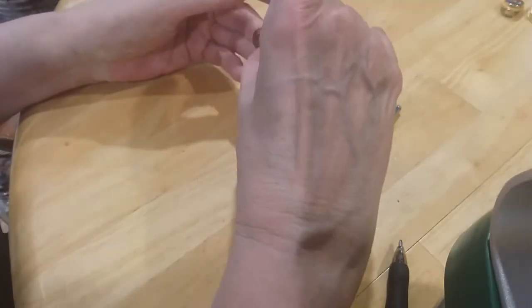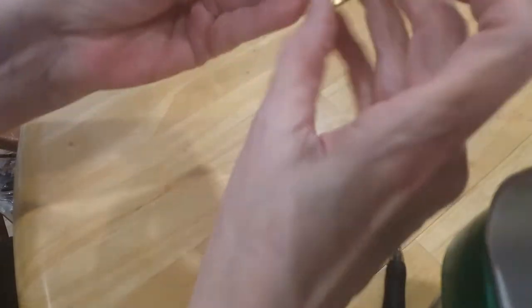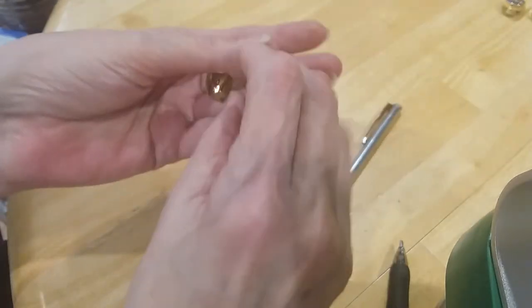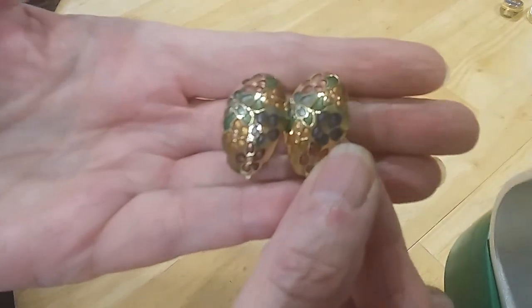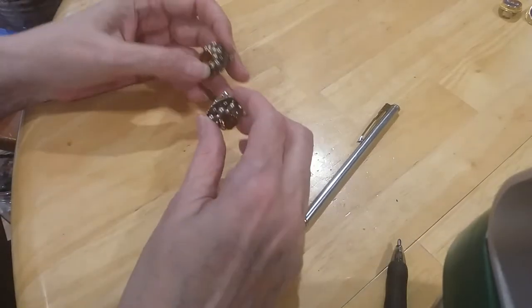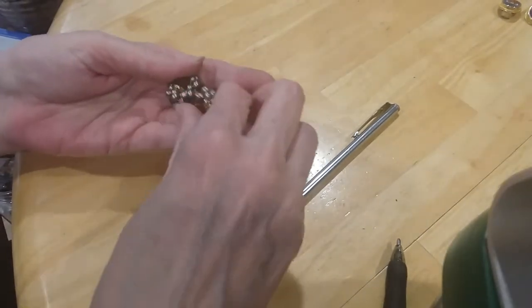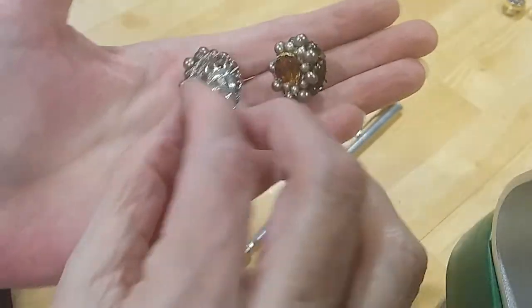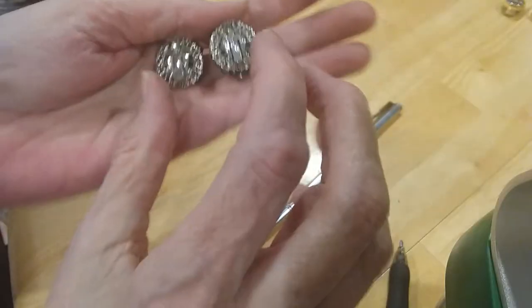The next is also clip earrings — beautiful enameling again, floral design, great shape. We have these pearls and an amber-looking colored stone and a metal bead — real pretty color combination. Here's the backs — very clean and in good shape.